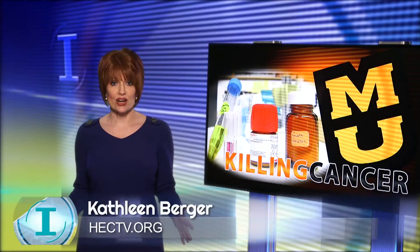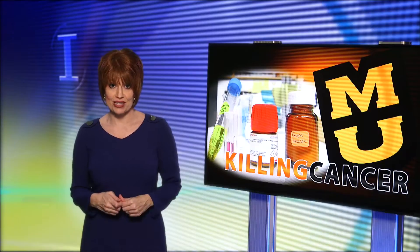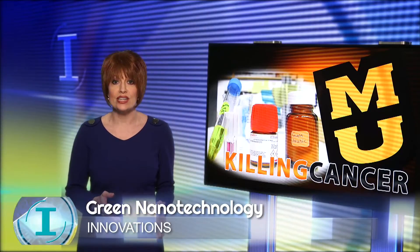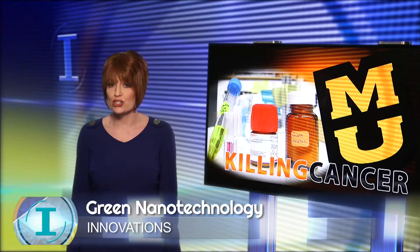A new treatment for liver cancer is proven successful inside a University of Missouri School of Medicine laboratory. Researchers are using green technology on both mouse and in vitro human cell models, killing the precancerous tumor cells.